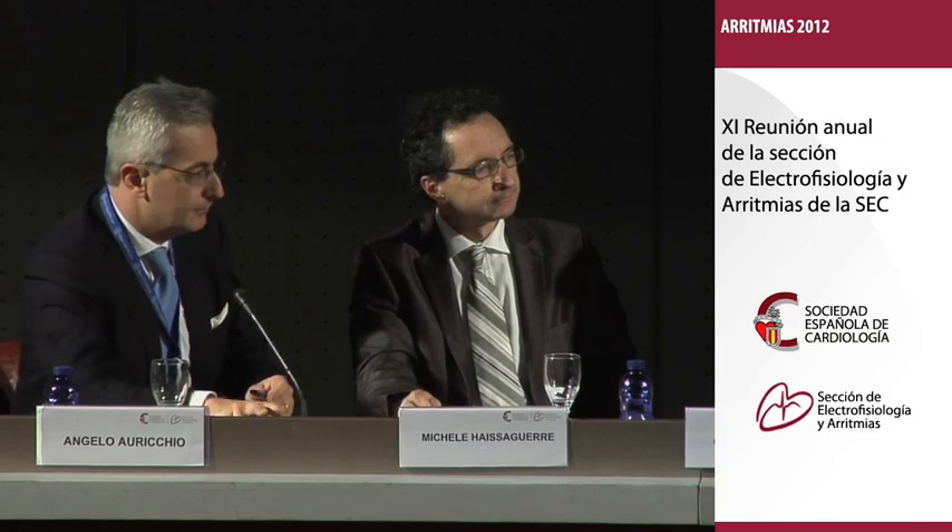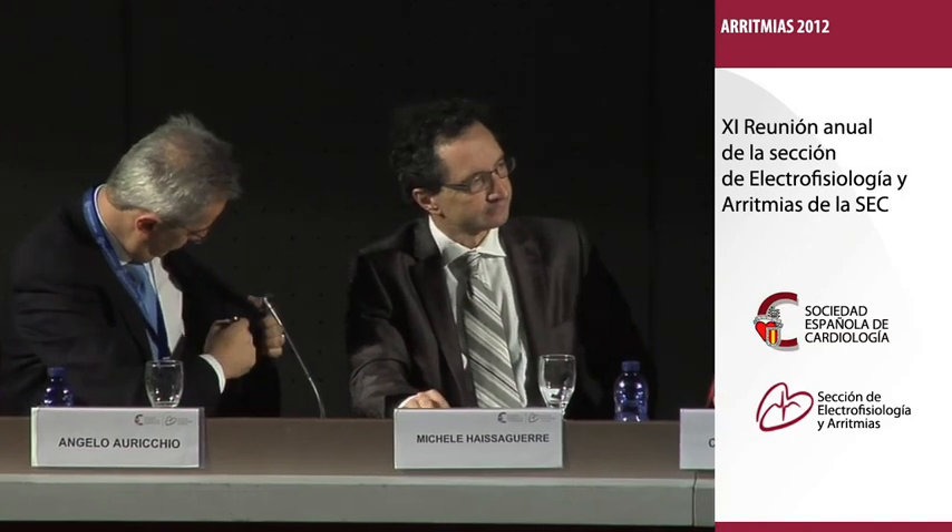I think we have to close. We could keep talking about this for hours, but unfortunately we have to leave. We would really like to thank our invited speakers for their contribution — it's been very, very interesting. And thank the audience for their attention. You can go for lunch now. Thank you very much, everybody.